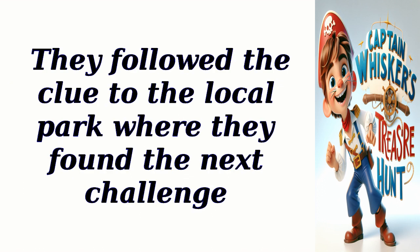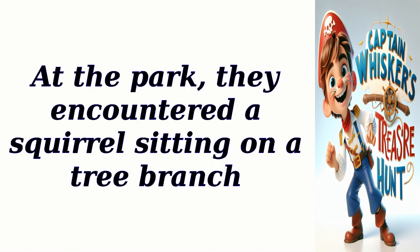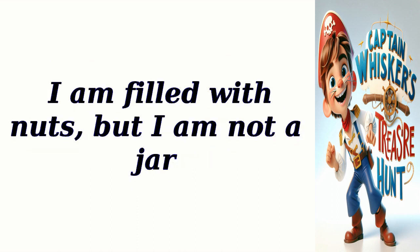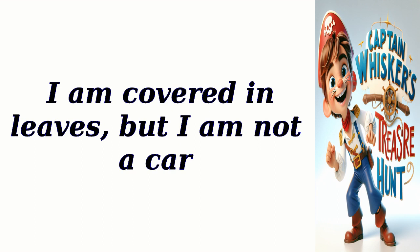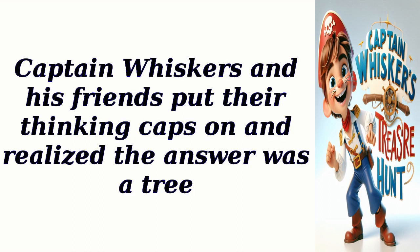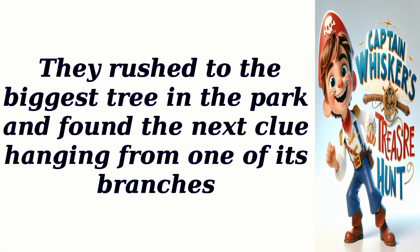They followed the clue to the local park where they found the next challenge. At the park, they encountered a squirrel sitting on a tree branch. The squirrel spoke in a mysterious voice: 'To unlock the next clue, you must solve this riddle. I am filled with nuts, but I am not a jar. I am covered in leaves, but I am not a car. What am I?' Captain Whiskers and his friends put their thinking caps on and realized the answer was a tree. They rushed to the biggest tree in the park and found the next clue hanging from one of its branches.